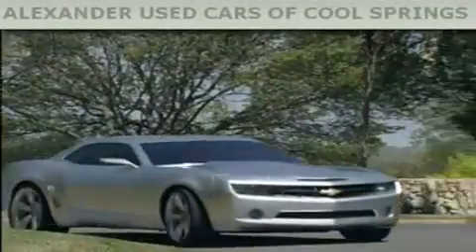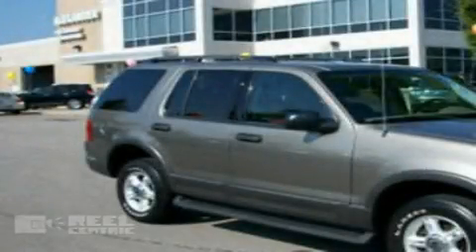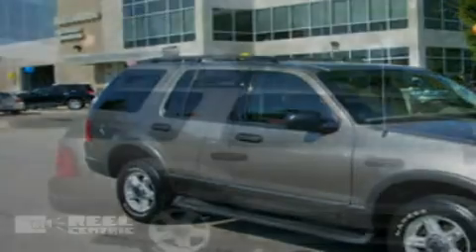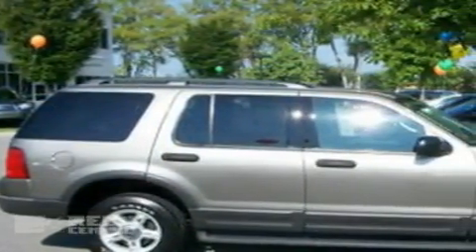Another fine vehicle offered by Alexander Auto Mall Cool Springs. This is a 2003 Ford Explorer, a big SUV for big fun. It features a 4.0-liter six-cylinder engine and a five-speed automatic transmission.